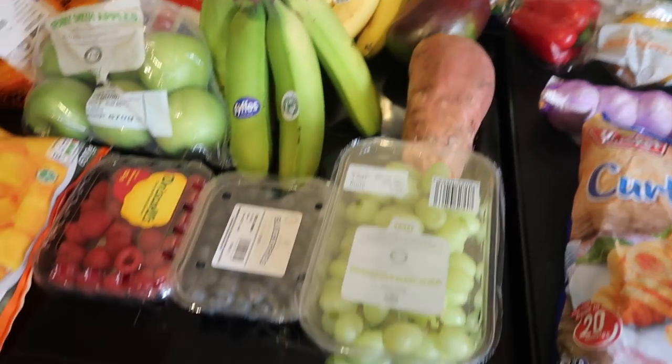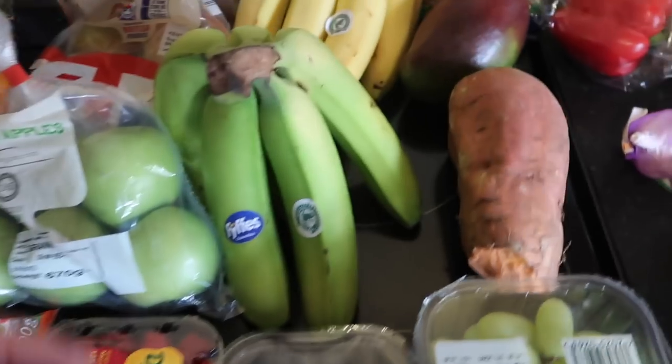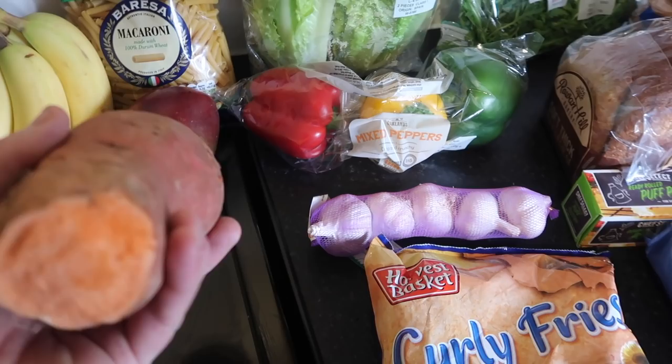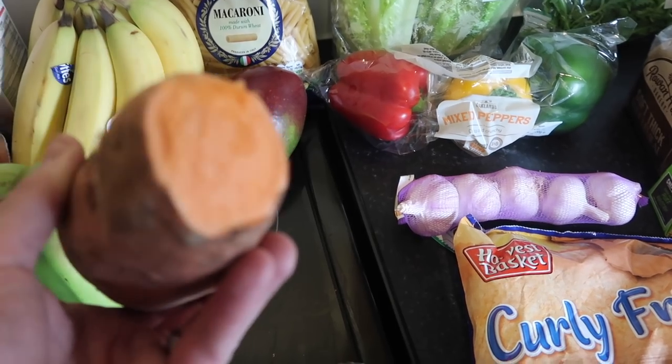And then moving on to more fruit. We've got some nice grapes, blueberries, raspberries, two lots of bananas. And we've got a sweet potato — I was wondering where that was. I found it at the end of the bag, now I know where it is.